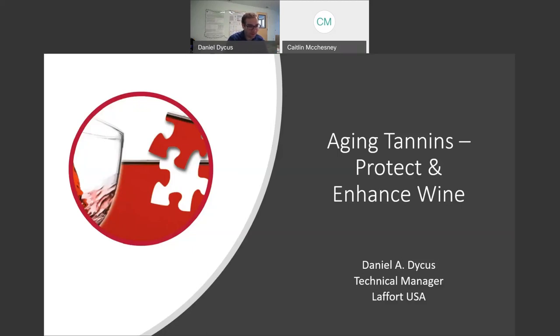I'm the technical manager of LaFOR. My name is Daniel and today I'm going to talk about aging tannins and how you can protect and enhance the wine with these tannins. We'll talk about tannin itself, how the form of tannin gives function in the process, how you can add these tannins to your wine, a little about current research and how you can do your own research at your bench, in your garage, or at your winery. So let's get going.